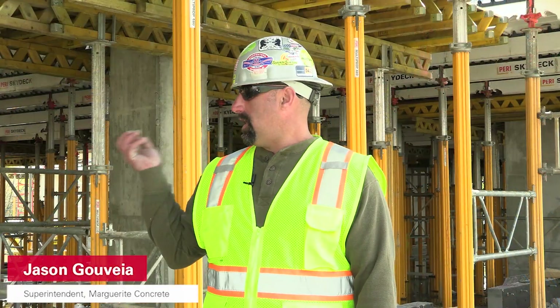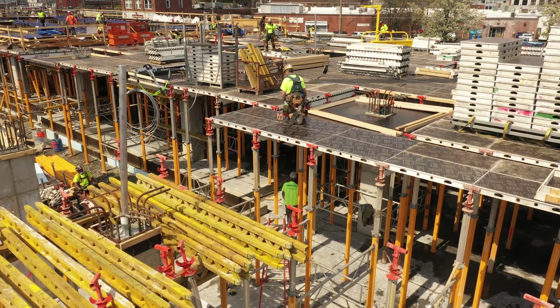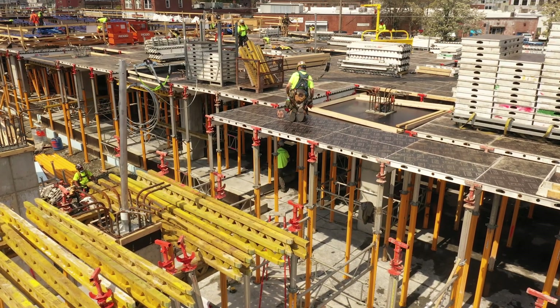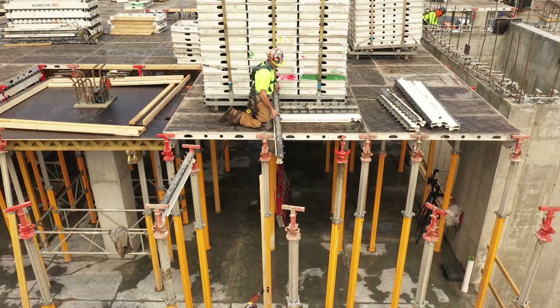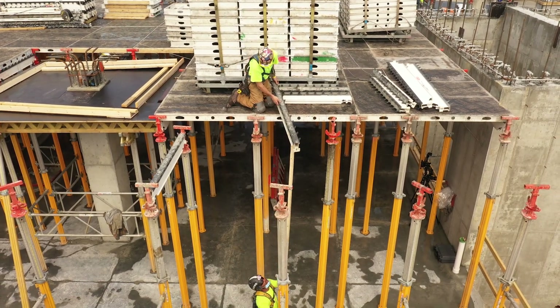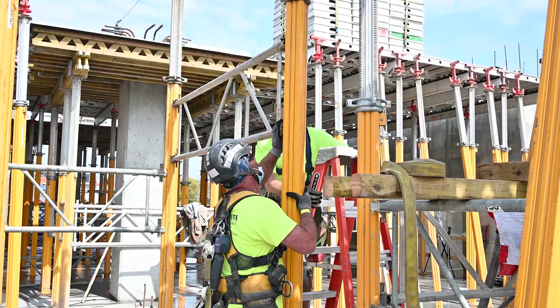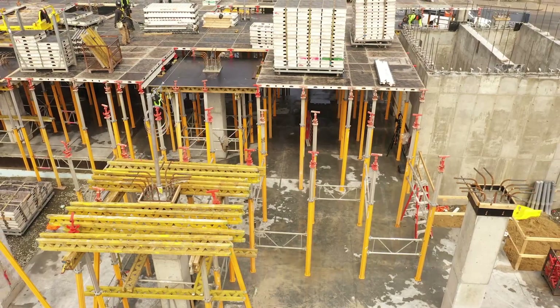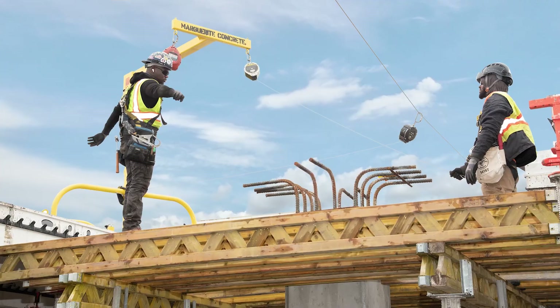We're working on a mixed use of commercial and residential building. We started out on the first cube of this north building installing the PERI Skydeck system with two carpenters — one from the top, one from the bottom. Once we got ahead around the first set of column lines, we brought in another set of carpenters to erect the drop columns and deck those with the plywood.